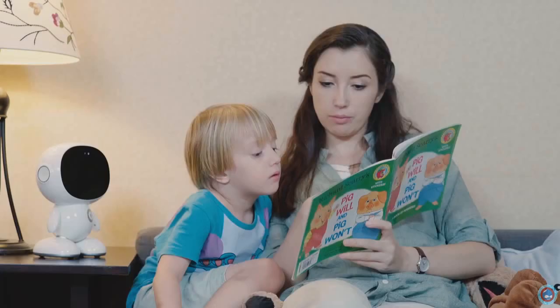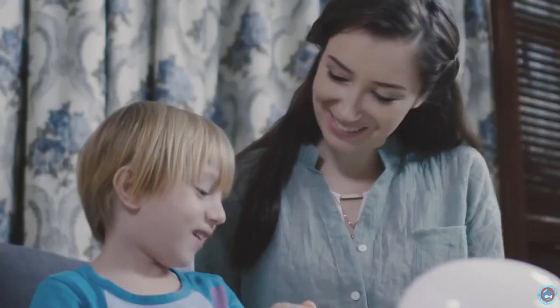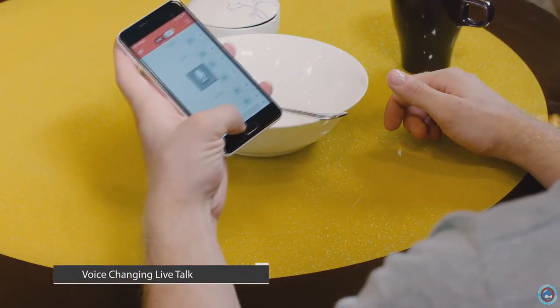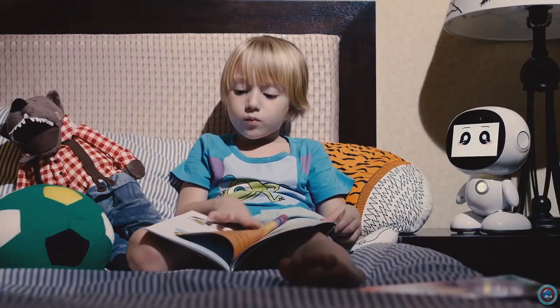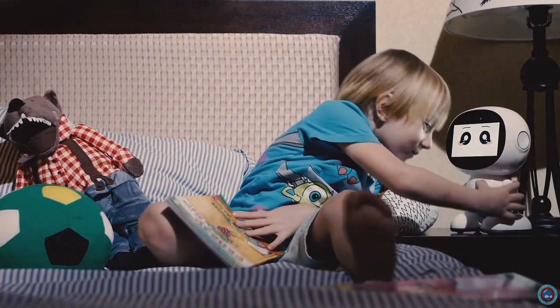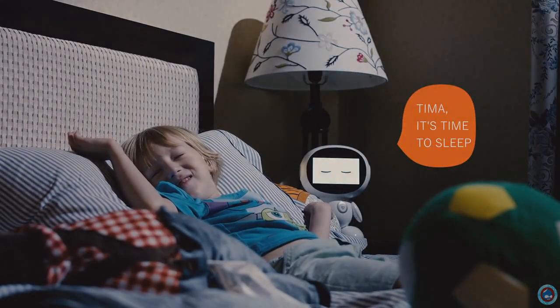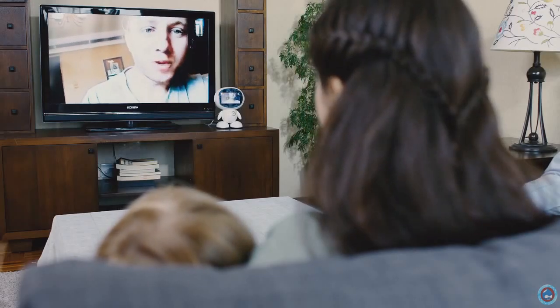Besides its educating function, HoneyBot is also designed to help communication between parents and kids be more fun and effective. Parents can use the voice changing function with smartphones and send a voice message to HoneyBot, which will play the message to kids with a funny voice. Even when parents are miles away, they can video call their kids and talk to them face to face.